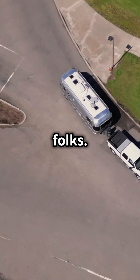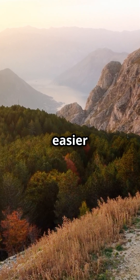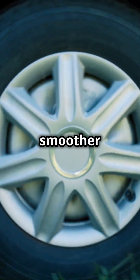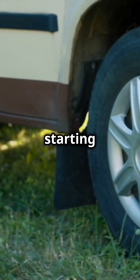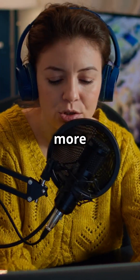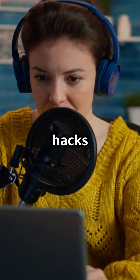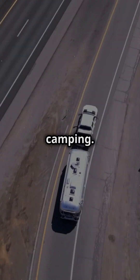And there you have it, folks. These 10 RV camping hacks are designed to make your life on the road easier and more enjoyable. Whether you're a seasoned RVer or just starting out, these tips can help you make the most of your travels. If you found these tips helpful, give this video a thumbs up, and don't forget to subscribe for more awesome content. We regularly share tips, tricks, and hacks to help you get the most out of your RV experience. Safe travels and happy camping.